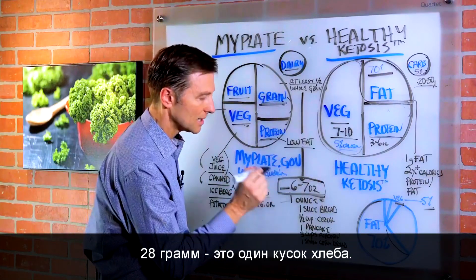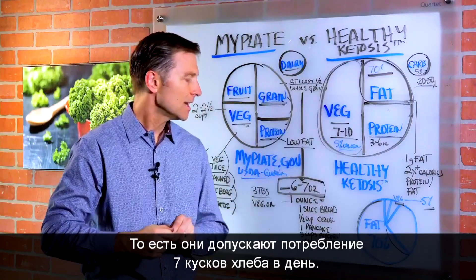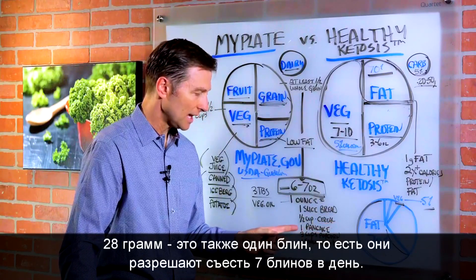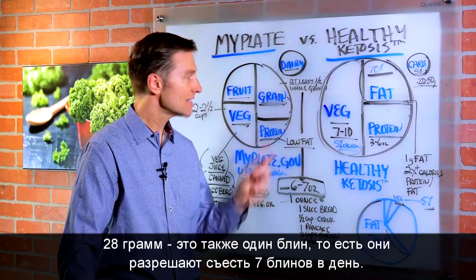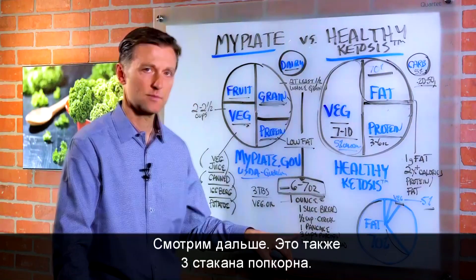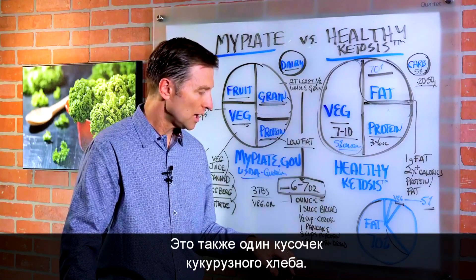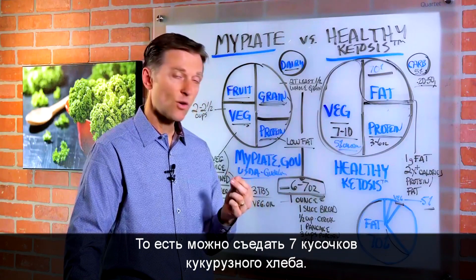One ounce equals one slice of bread, so they're allowing seven slices of bread a day. A half cup of cereal is one ounce, one pancake is one ounce, so they're allowing seven pancakes a day. Three cups of popcorn is one ounce, meaning you're allowed 21 cups of popcorn. Or one small piece of cornbread — so you can have seven small slices of cornbread. That's an incredible diet high in carbohydrates.